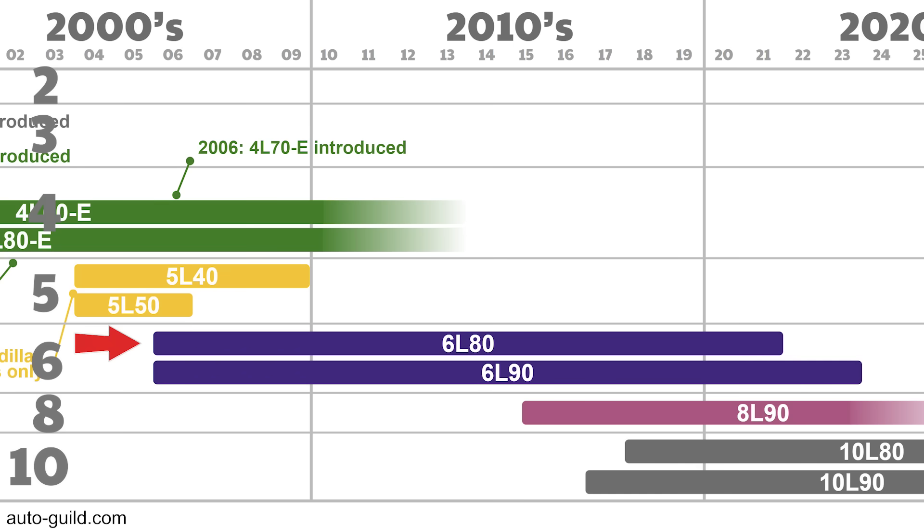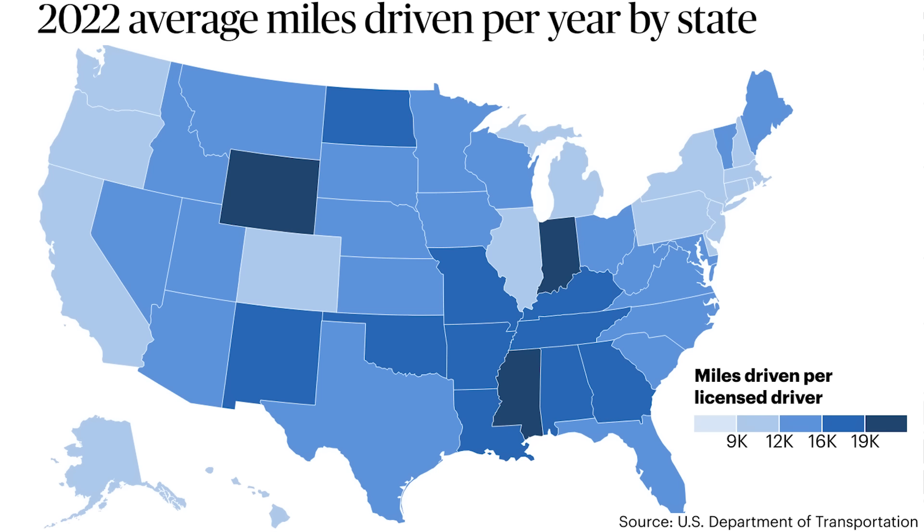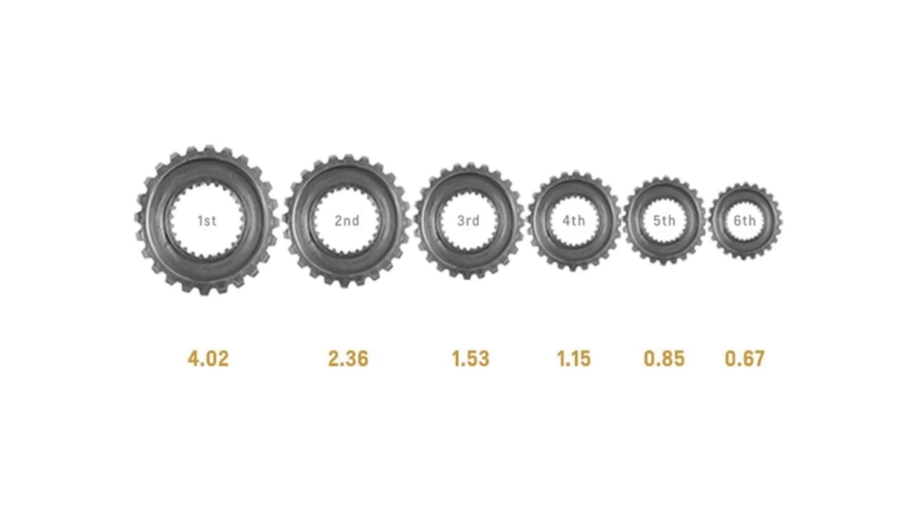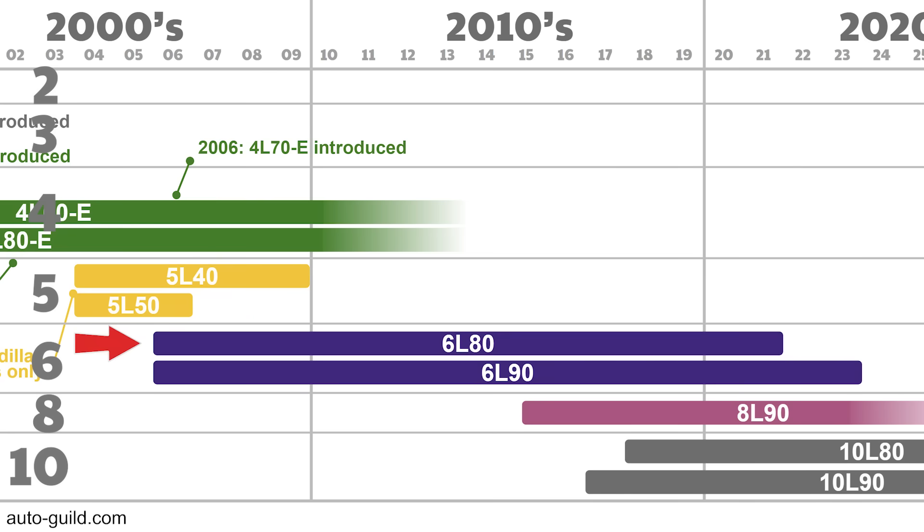GM claimed a 4% fuel economy increase compared to four and five-speed automatics. The average American drives 14,000 miles per year, and at $3.50 average gas price, that's around $100 a year in savings — $1,000 over 10 years. A lower RPM cruising speed also reduces vibration and noise. GM also estimates the wide ratio spread in the 6-speed can cut 0-to-60 times by as much as 7% — like reducing a 7-second run to 6.5 seconds. That's why GM kept going, and we have the 8 and 10 speeds today.